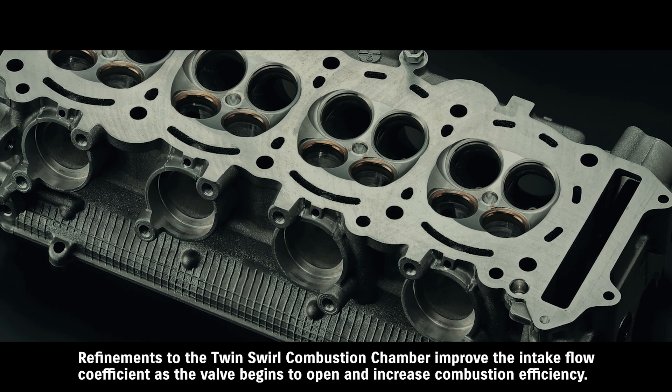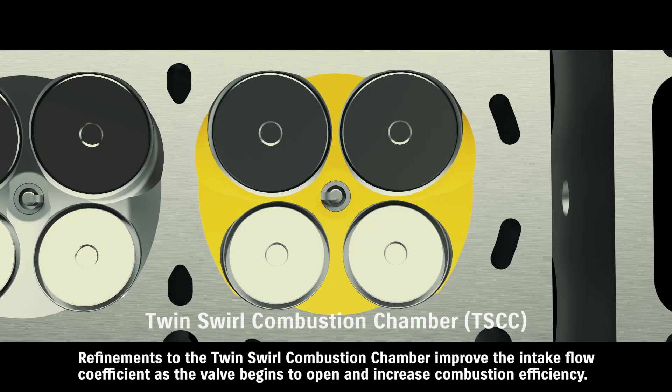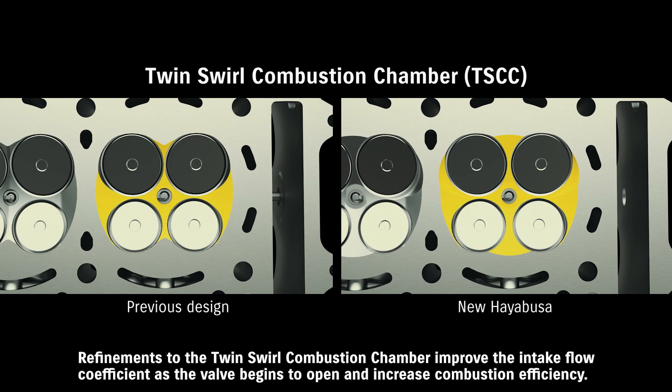Refinements to the twin swirl combustion chamber improve the intake flow coefficient as the valve begins to open and increase combustion efficiency.